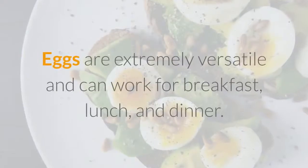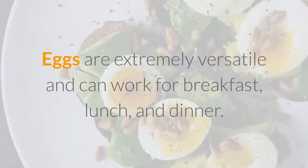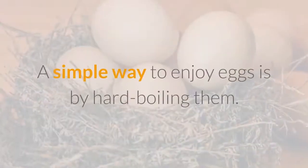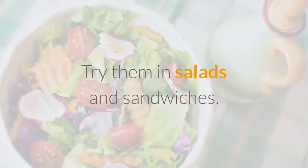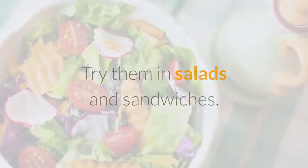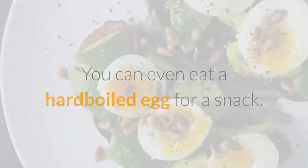Eggs are extremely versatile and can work for breakfast, lunch, and dinner. A simple way to enjoy eggs is by hard boiling them. Try them in salads and sandwiches — you can even eat a hard-boiled egg for a snack.